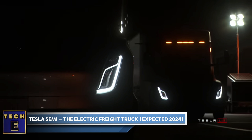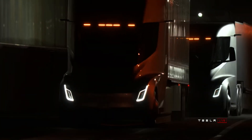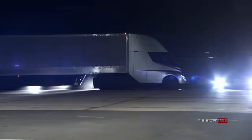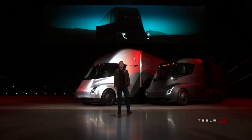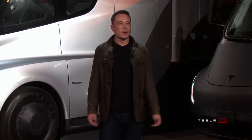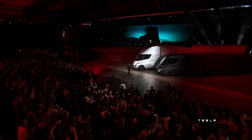Tesla Semi — the electric freight truck, expected 2024. The Tesla Semi, unveiled in 2017 and expected to enter mass production in 2024, is poised to reshape the landscape of long-haul trucking. Its impressive 500-mile range on a single charge significantly reduces fuel costs and downtime compared to diesel-powered trucks. Its aerodynamic design, engineered for minimal drag, maximizes efficiency, while Autopilot capabilities enhance safety and reduce driver fatigue. The integration of Tesla's Megachargers promises rapid charging, minimizing downtime and maximizing operational efficiency. Early trials have demonstrated significant fuel cost savings compared to traditional diesel trucks, making it a compelling option for businesses looking to reduce their carbon footprint and operating expenses.